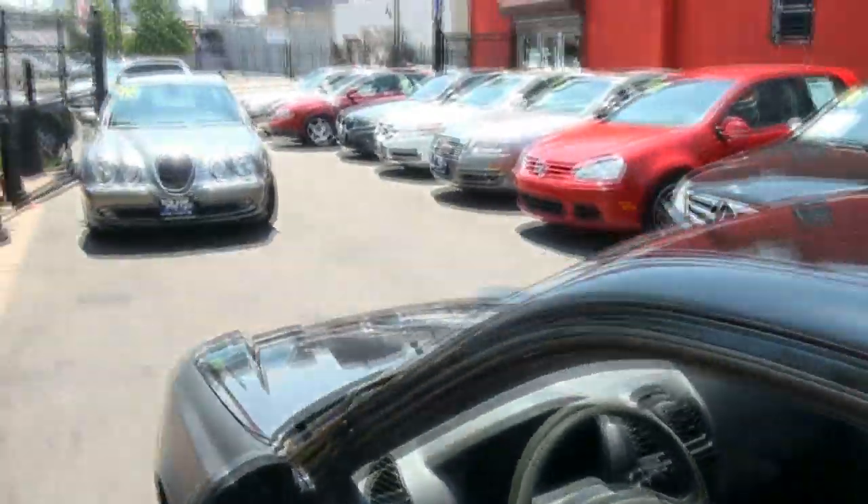If you need more information, please give us a call here at New Star Auto Group. We have all types of vehicles at all types of prices.